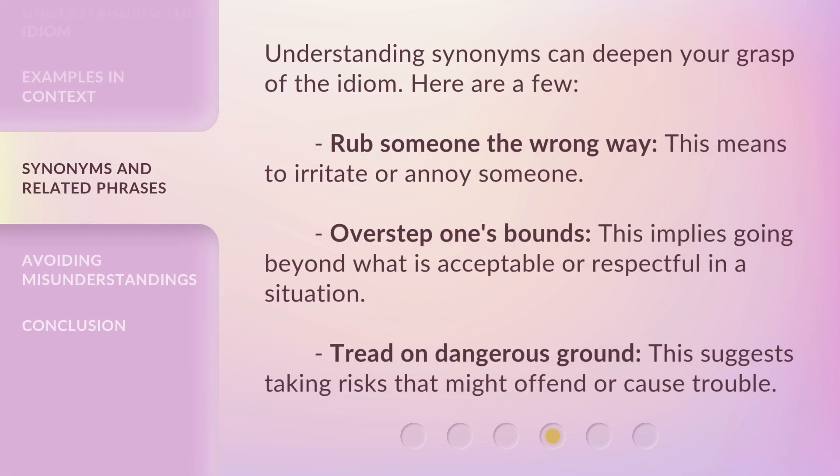Understanding synonyms can deepen your grasp of the idiom. Here are a few: 'Rub someone the wrong way' means to irritate or annoy someone. 'Overstep one's bounds' implies going beyond what is acceptable or respectful in a situation. 'Tread on dangerous ground' suggests taking risks that might offend or cause trouble.